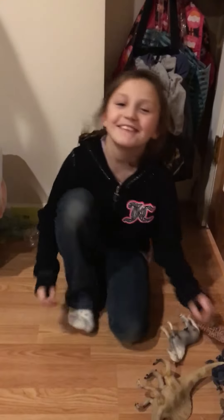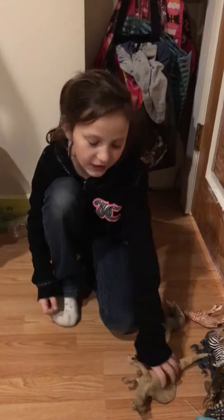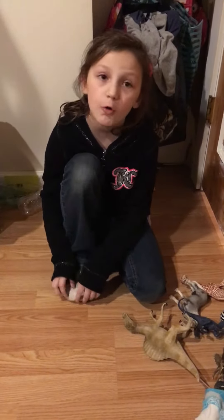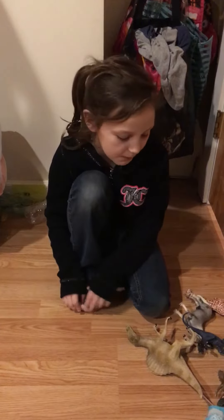Hi everybody! I'm going to be showing all my hard animal toys from the swim company. Some of these I got for my birthday and some of these were old and some of these I bought with my birthday money.